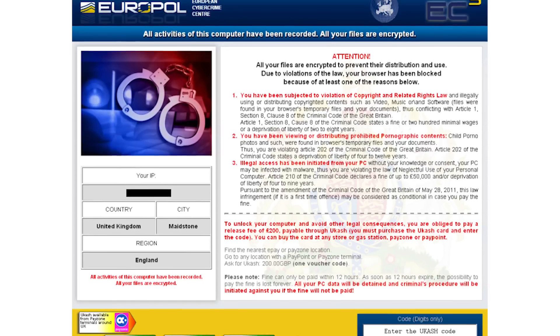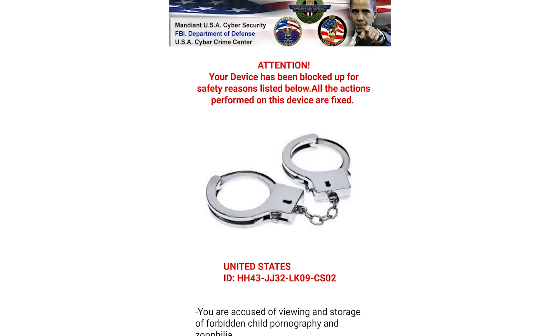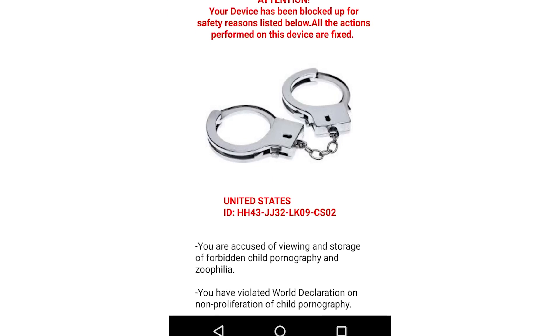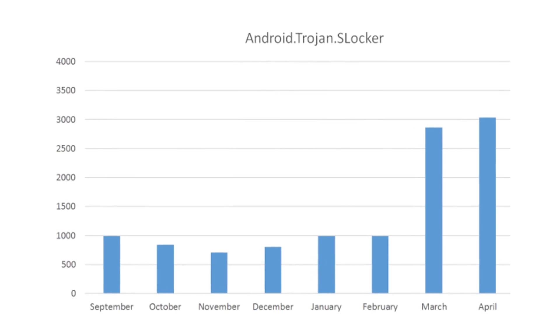Right now, some of the most prominent examples of ransomware, like Browlock and Kohler, target Android devices. In the past nine months, cases of one ransomware called Slocker have more than tripled, according to antivirus company Bitdefender.